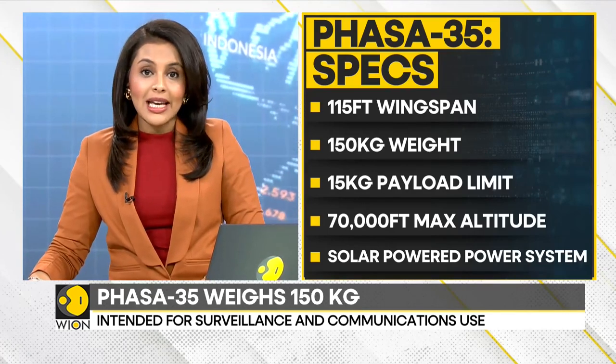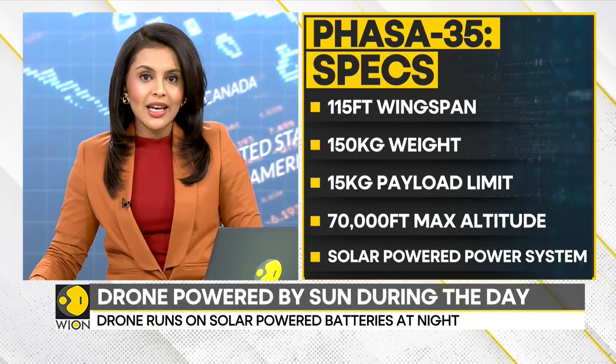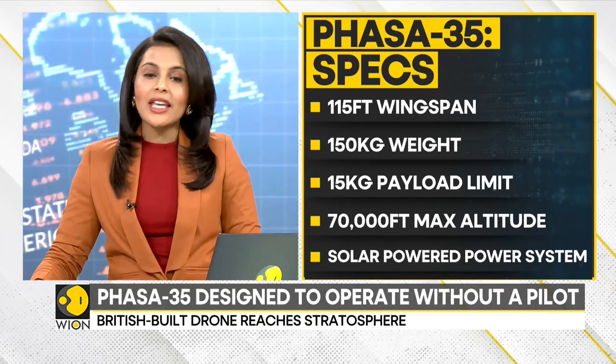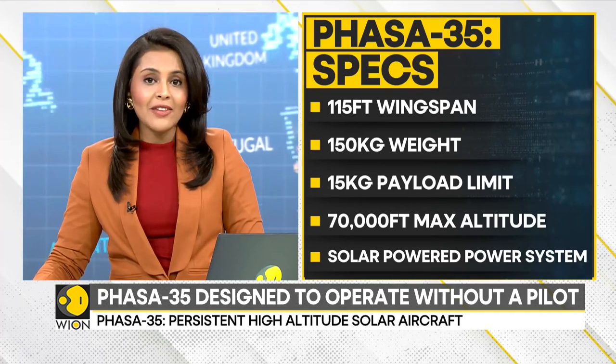What sets this drone apart is that Phasar 35 is powered by the sun during the day and runs on solar-powered batteries at night, making it self-sufficient and giving it the ability to operate in the air for 20 long months.